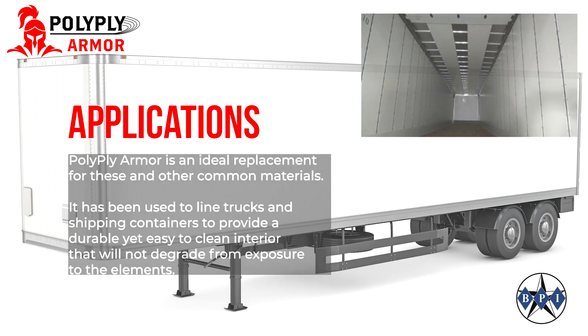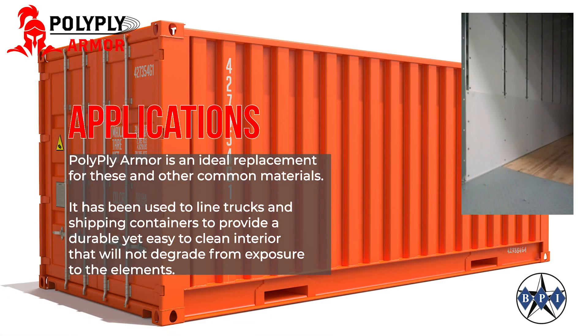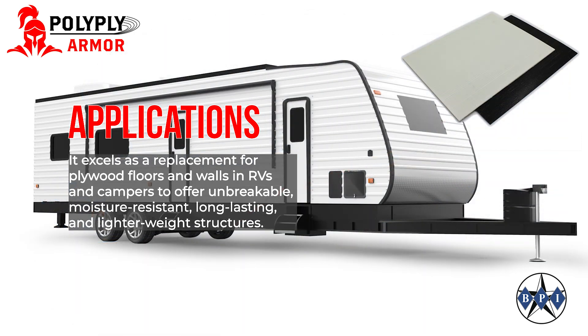PolyPlyArmor is an ideal replacement for these and other common materials. It has been used to line trucks and shipping containers to provide a durable yet easy to clean interior that will not degrade from exposure to the elements. It excels as a replacement for plywood floors and walls in RVs and campers to offer unbreakable, moisture resistant, long lasting, and lighter weight structures.